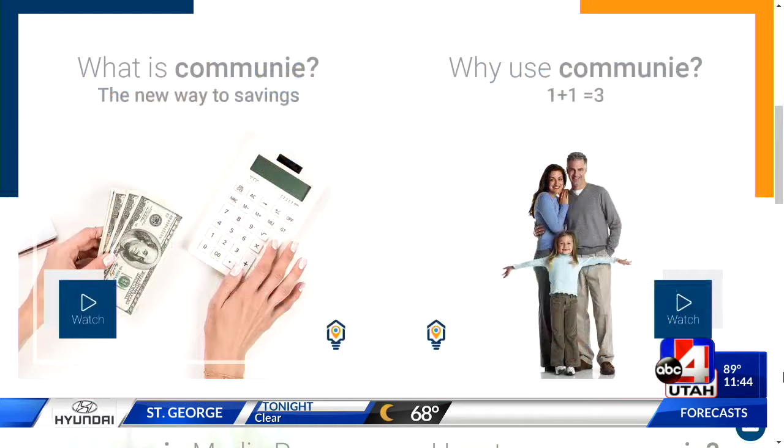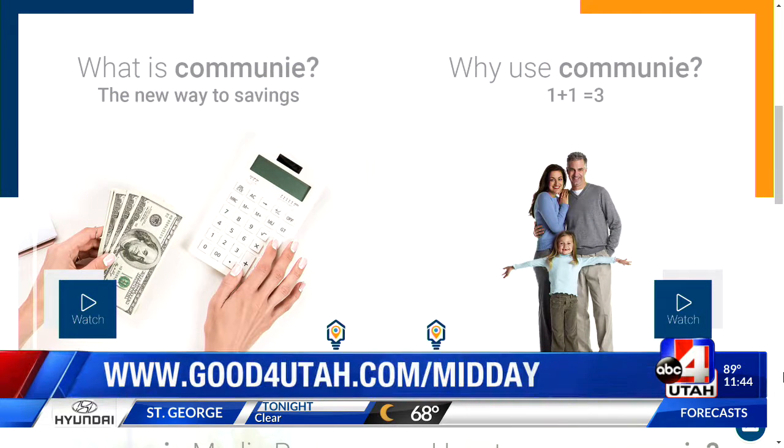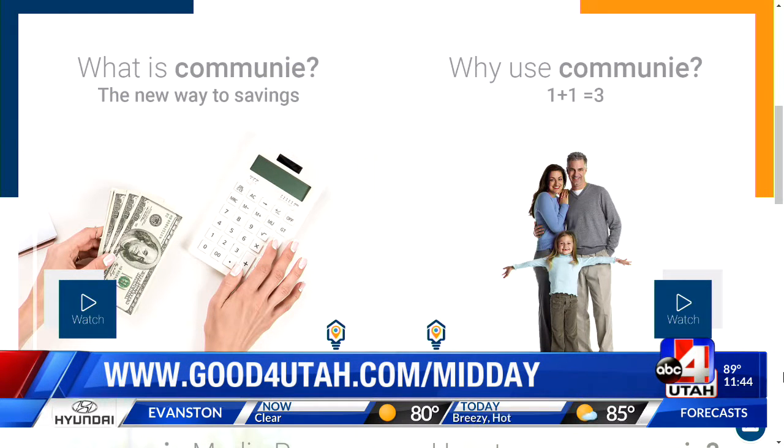It is really that simple — just go to the website. We can link you from our website; go to goodforutah.com/midday and we'll put you right over to community.com. It's called community because it really is about community — and every builder is right there at your fingertips.